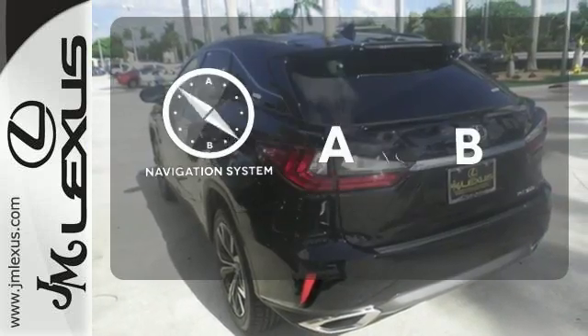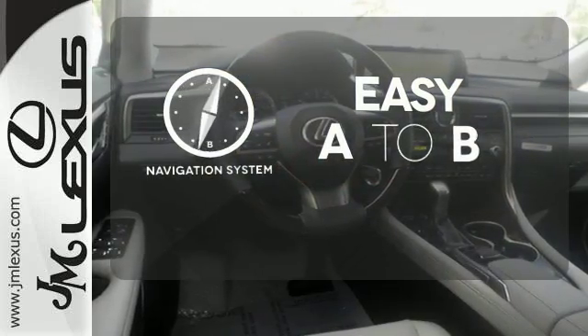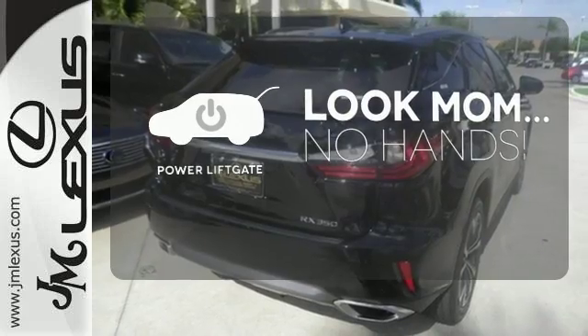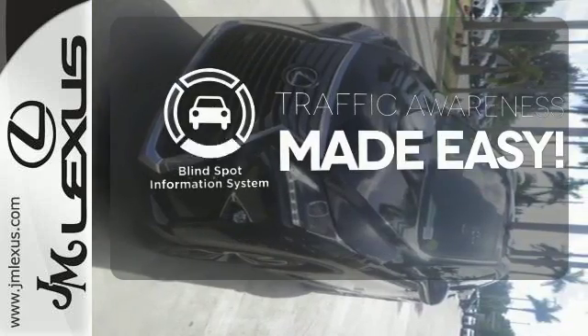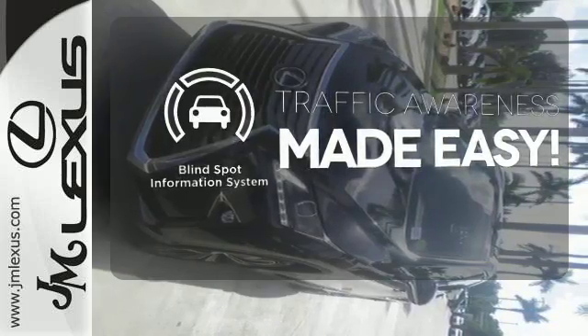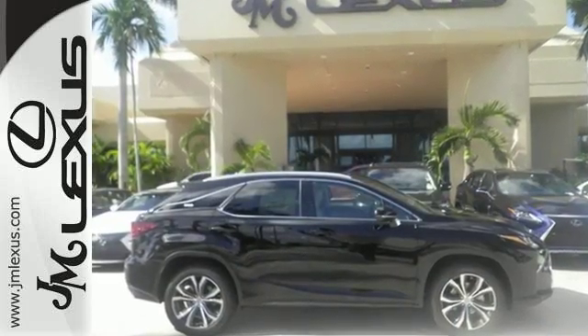Feel confident getting from point A to point B with a navigation system. Enjoy the hands-off ease of rear-door operation with the power liftgate. The blind spot indicator helps you maneuver through traffic. The bold, aggressive look screams for adventure.